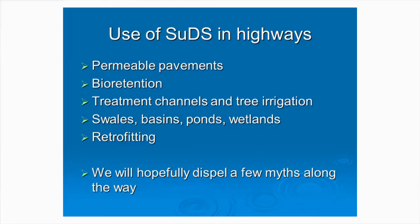It comes back to being open minded, and just looking at each option in its own right to see whether it manages the water, manages pollution in an effective manner, is cost effective, and is cost effective to maintain. The main things I'm going to talk about today are permeable pavements, flow retention systems, treatment channels, tree irrigation, and then retrofitting as well. Hopefully we'll dispel a few myths along the way.